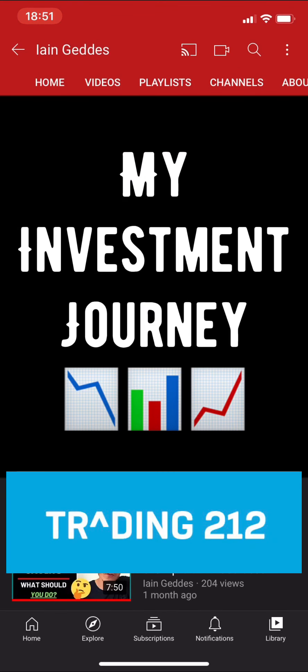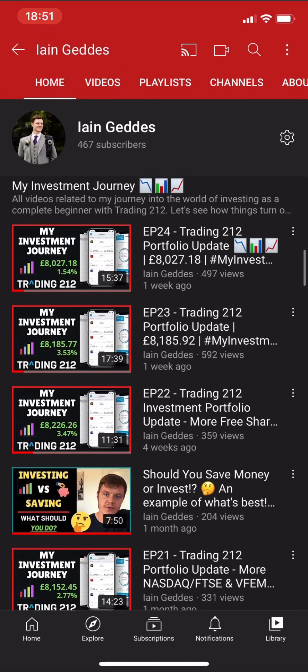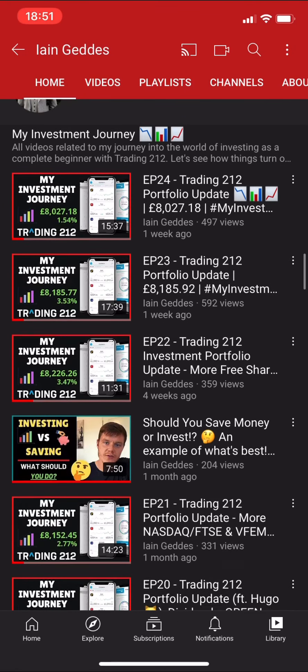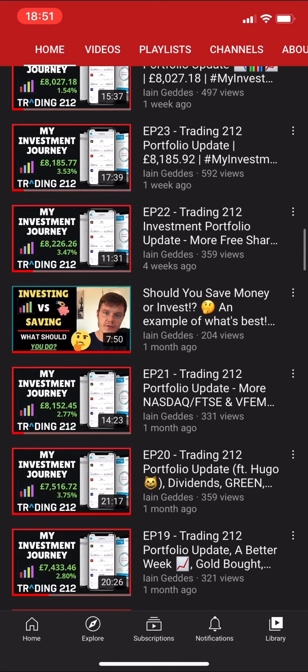Hey guys, welcome to my investment journey series. This is episode 25. This week I'm not actually appearing on camera - I'm busy traveling in Edinburgh celebrating my first wedding anniversary and my wife's birthday. I'm just wanting to stay accountable and get this video out quickly to stay consistent and keep uploading.